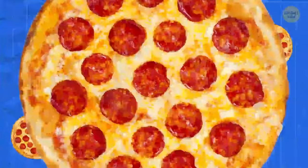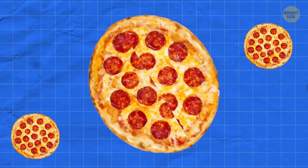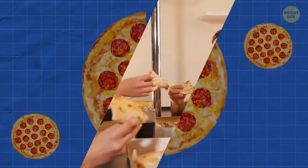A viral TikTok video shows fast food workers cutting a rectangular slice down the middle of a customer's pizza. This makes two hidden slices which they take out, then they slide the remaining pieces back together so you can't even tell anything is missing.